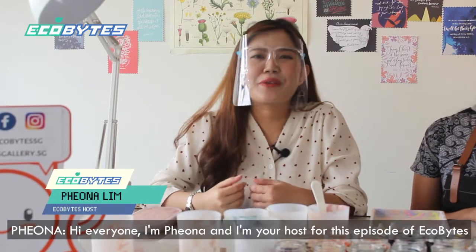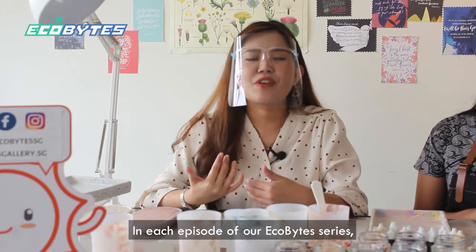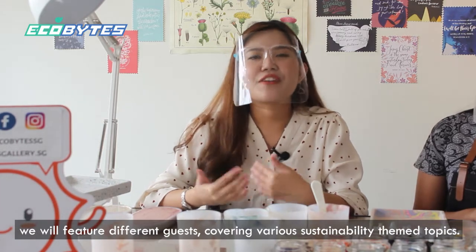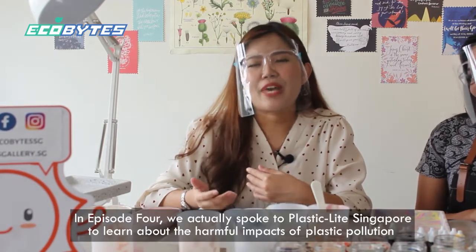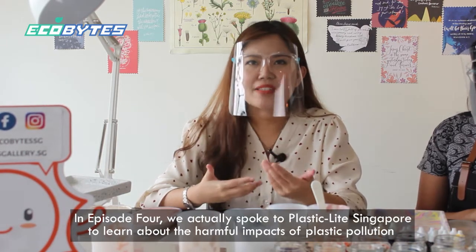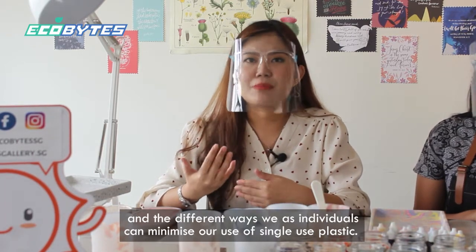Hi everyone, I'm Fiona and your host for this episode of Eco Bytes, an online series brought to you by the Sustainable Singapore Gallery. In each episode of our Eco Bytes series, we will feature different guests covering various sustainability theme topics — and stay tuned till the end to find out how you can take part in a very special giveaway. In episode 4, we spoke to Plastic Light Singapore to learn about the harmful impacts of plastic pollution and the different ways we as individuals can minimize our use of single-use plastic.